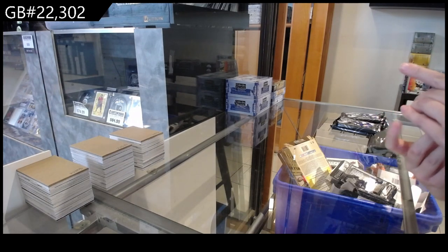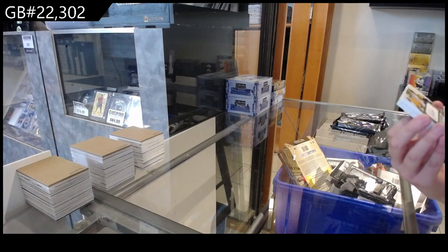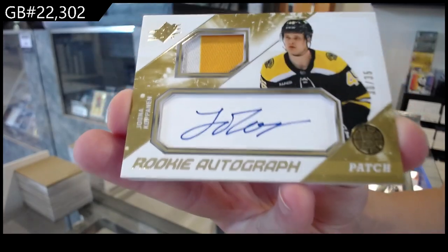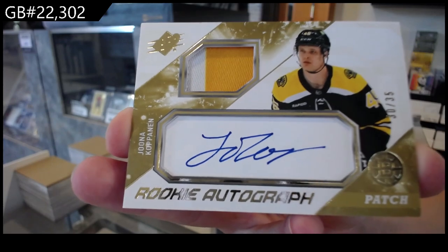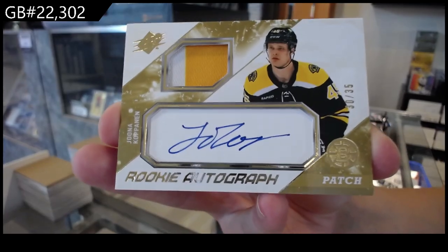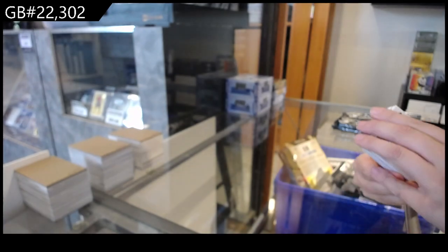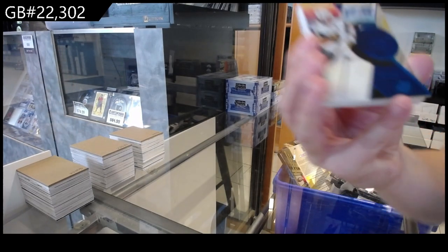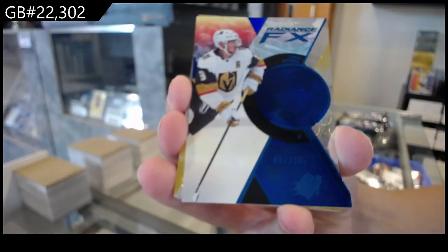We have got a rookie Patch Auto, number 25 for the Boston Bruins of Yonah Kopanen. We have got a Radiance Effects Blue, number 299 for Vegas of Jack Eichel.